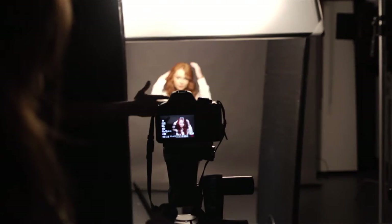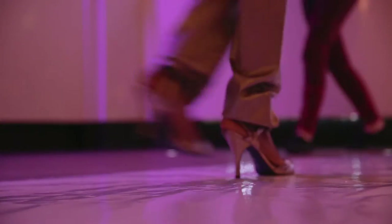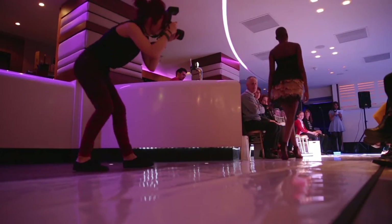Our course leader always sends us emails about industry experience and helping out with other people in their shoots if they need photographers, so it was always good to get experience as well. I definitely recommend Solent, I feel a lot more prepared for the real world.